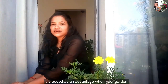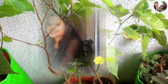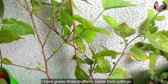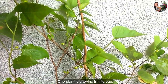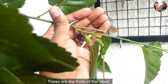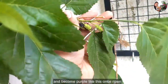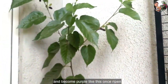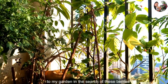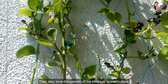It is an added advantage when your garden fulfills their most important need, and that is food. As you can see, this is a mulberry plant. I have grown three mulberry plants from cuttings — one plant is growing in this bag, and another two cuttings are grown in bottles. These are the fruits of these plants. When raw, the berries are green and become purple like this once ripened. Singing birds love these berries and daily approach my garden in search of them. They also love the berries of the Malabar spinach plant.